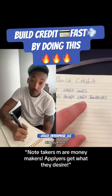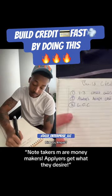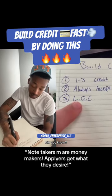Number two: always accept a credit increase. If one of these cards offers you the ability to increase your credit limit, always accept it. Number three: go to your bank and get a line of credit. Use about $10 from it each and every month and pay it off in full at the end of each month.